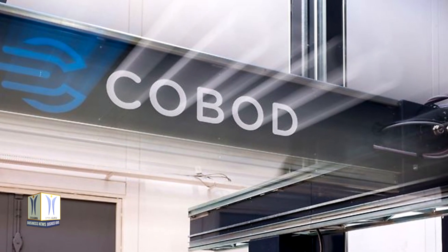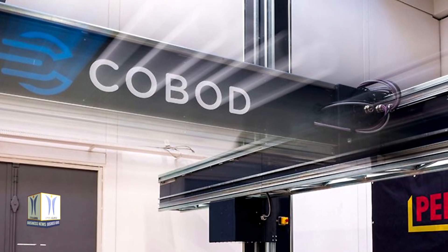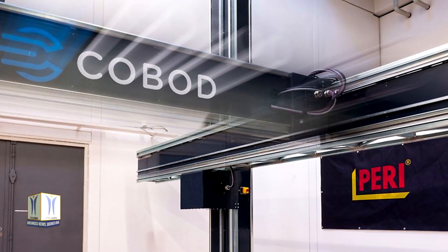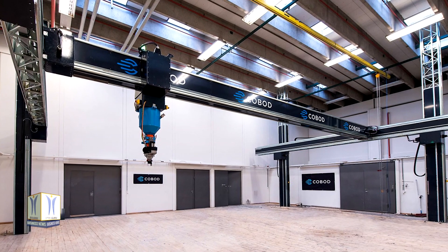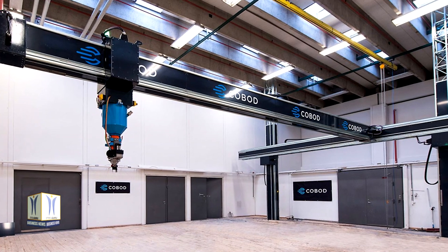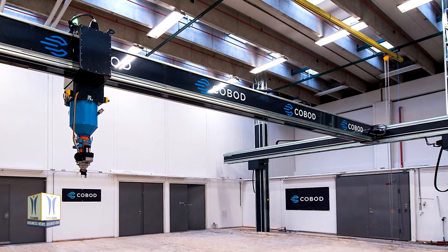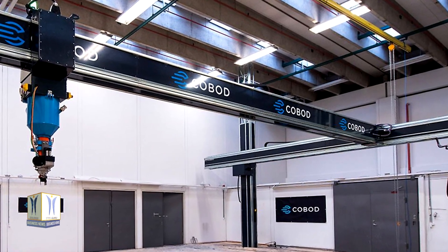Piri uses 3D printers of type BOD2 for printing. This printing technology comes from the Danish manufacturer CoBOD, in which Piri acquired a stake back in 2018. The BOD2 printer used in Beckham is a gantry printer, meaning the print head moves about three axes on a securely installed metallic frame. The benefit is that the printer can move along its frame to any position within the construction and only needs to be calibrated once.